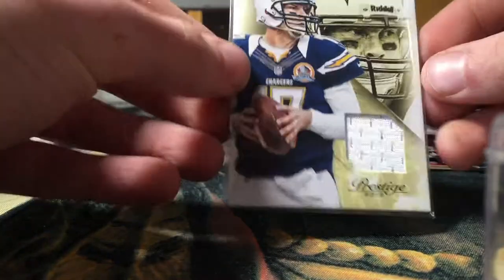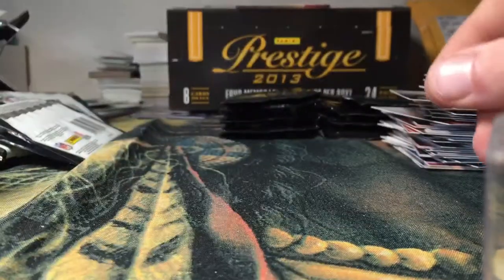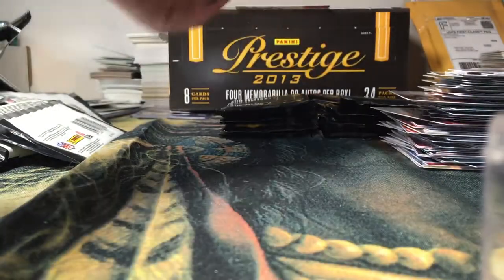Any Chargers fans out there? Thanks, Philip Rivers jersey. Alright, let's keep it going.